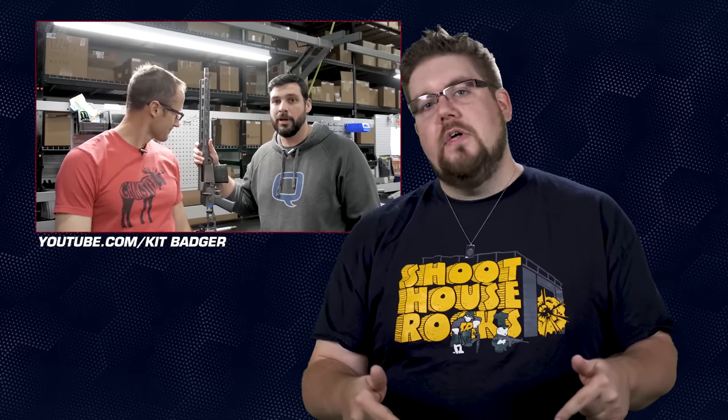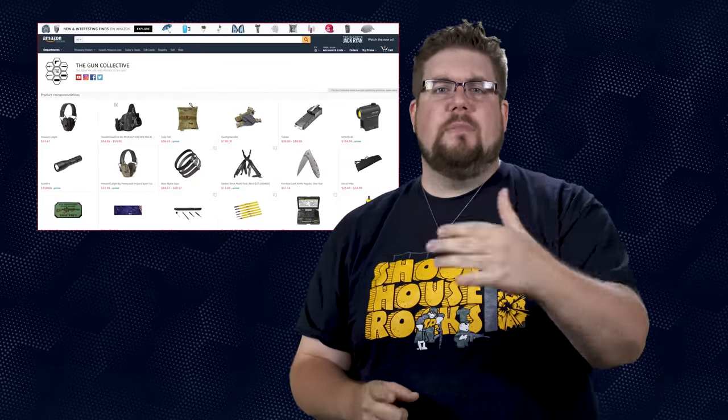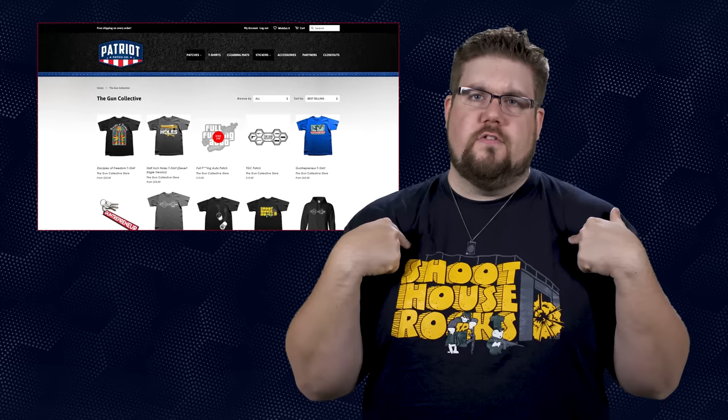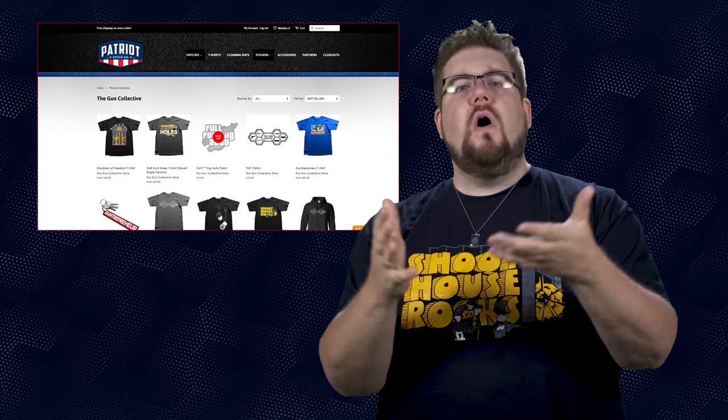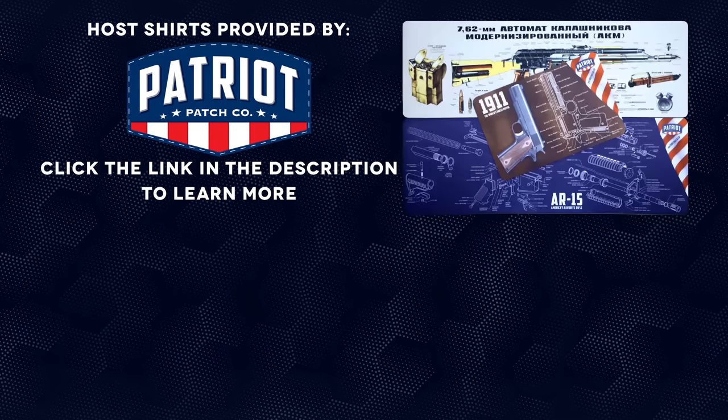Definitely make sure you go get subscribed and there are links to do that down in the description. And yeah, that is it for this week's show. You know what to do — if you didn't like this video hit that button, if you did hit like, get subscribed and consider supporting us via the links down in the video description. We have an Amazon affiliate store as well as links to purchase cool shirts, and links to find us on your favorite social media platforms. As always, thank you all for watching — we'll see you soon. The shirts worn in today's video have been provided by Patriot Patch, and closed captions have also been brought to you by Patriot Patch Company.